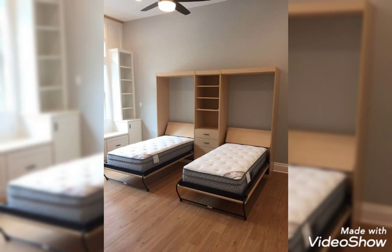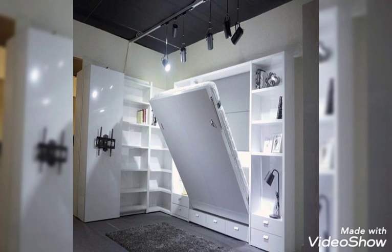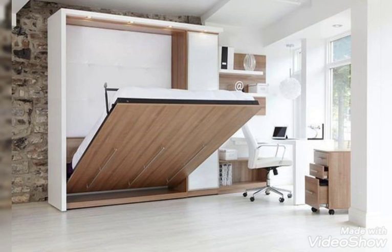8. Upholster the Walls. The moody, dark velvet walls and matching headboard bring a smoky, textural allure to the otherwise white, bright, and airy space designed by Allison Pickert. No artwork is needed, as these soft upholstered walls speak for themselves.